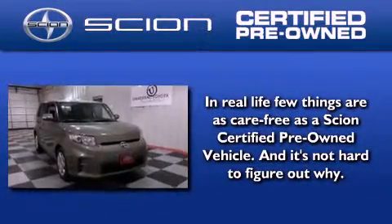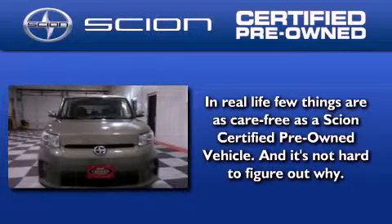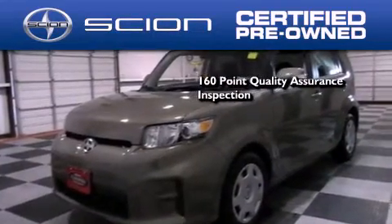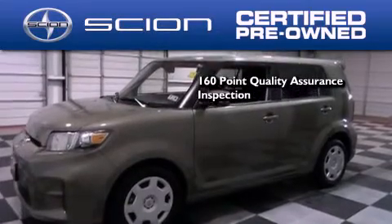With a Scion certified pre-owned vehicle, you can rest easy knowing it has been reconditioned. To be a certified Scion, a vehicle must pass a 160-point quality assurance inspection.